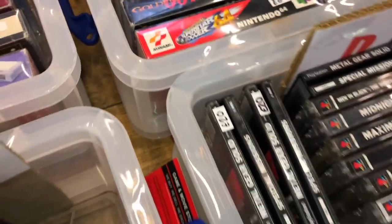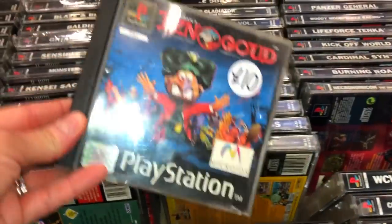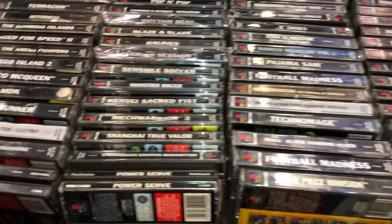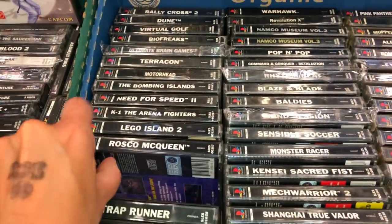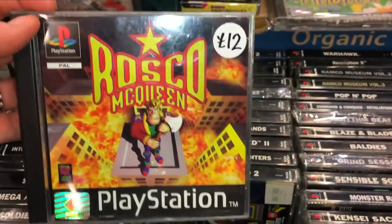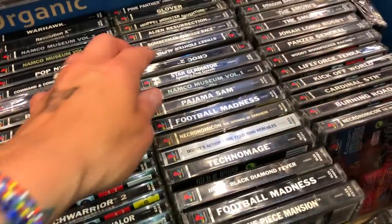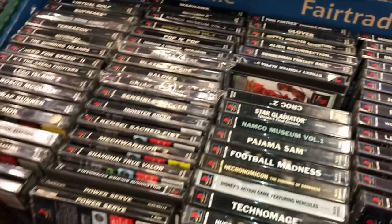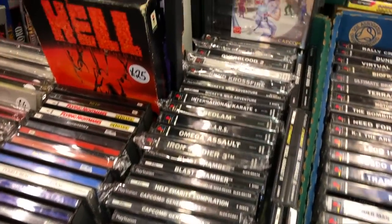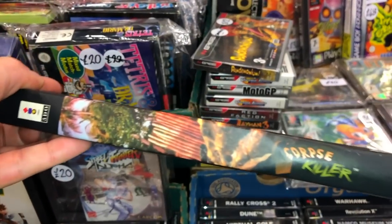PlayStation One stuff — I kind of go into these things thinking I'm not buying any PS1 games because they're quite easy to come by. But this little pile had some more obscure, harder to find titles — like this one, Roscoe McQueen, I'd never even heard of it. Right at the end, as I was lurking and Jess had gone outside, I did pick up a PlayStation One game I've been after for quite some time. It's missing the manual, but that's absolutely fine.